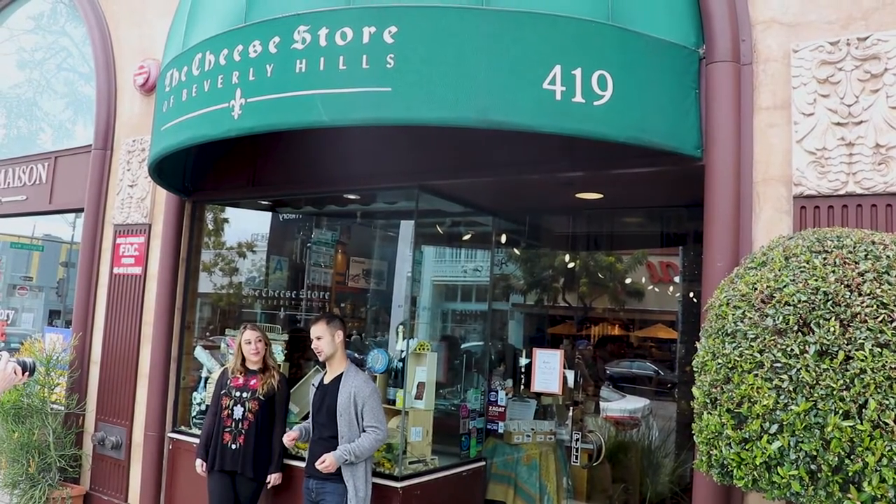Hey guys, Vince here and I'm Kristen. We're at the Beverly Hills Cheese Store because we're going to do some cheese tasting and drink some wine. Let's do it.